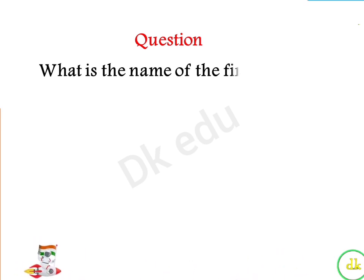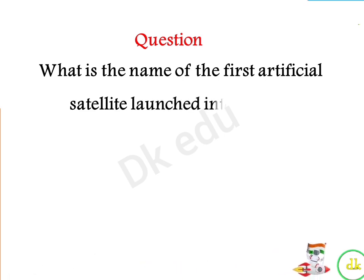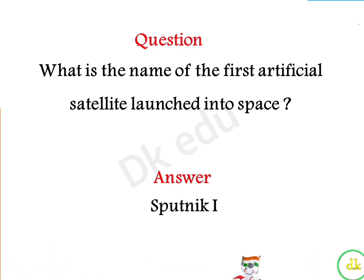What is the name of the first artificial satellite launched into space? Answer: Sputnik 1.